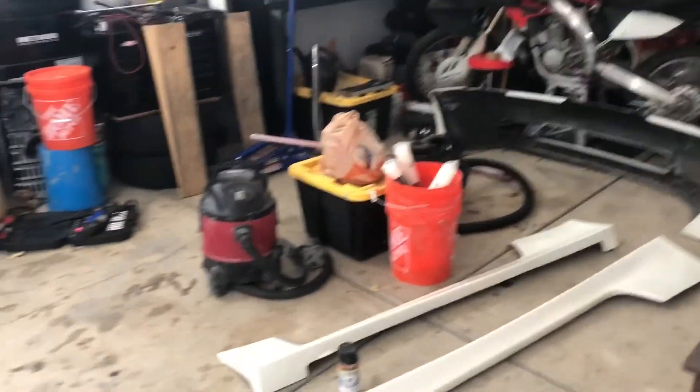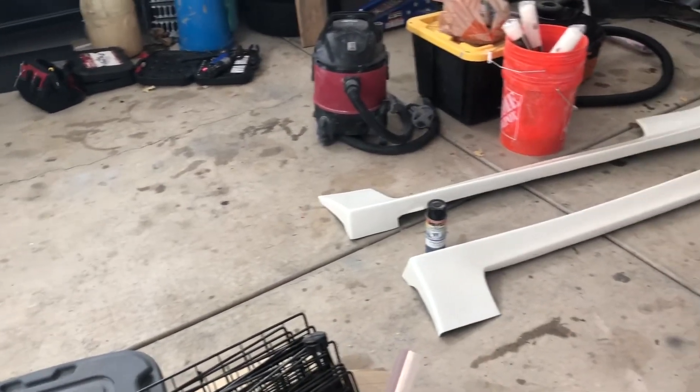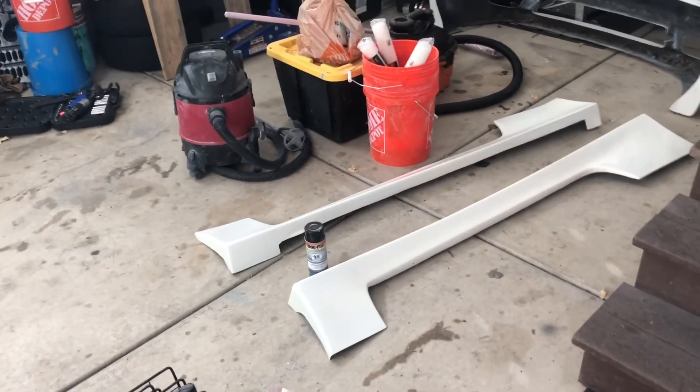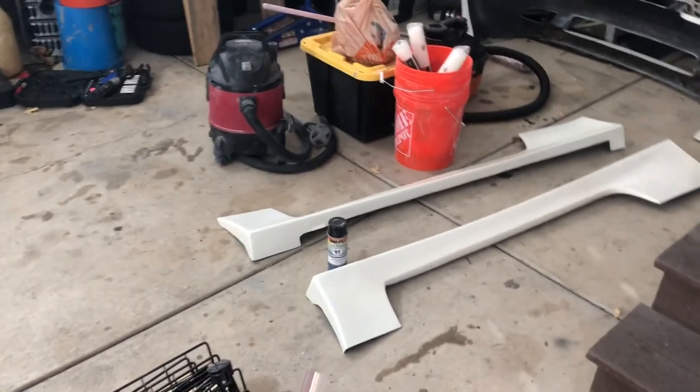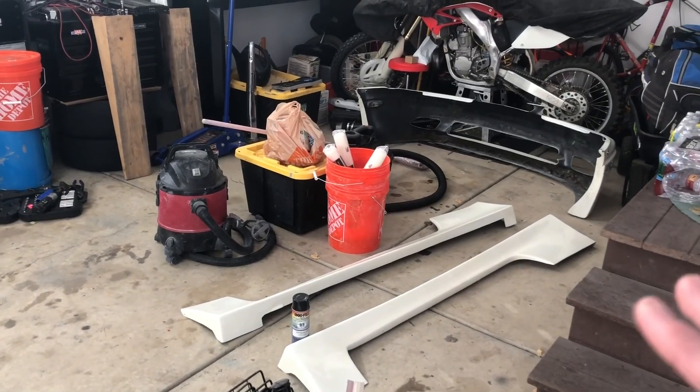Every single one of my cars broke down within the same week. The S14, as you saw in my previous video when I was trying to fix the exhaust manifold gasket, had issues with studs breaking, and I just didn't have enough room in this small garage to get the car off the ground and try to pull the turbo from under the car.